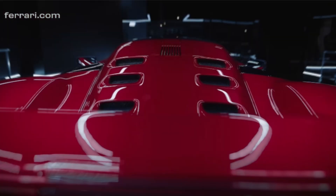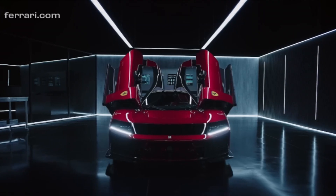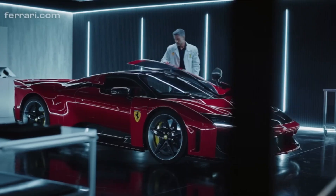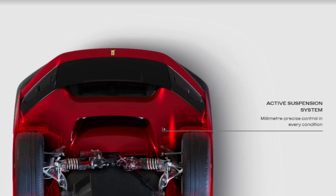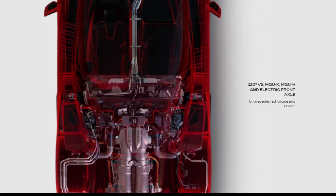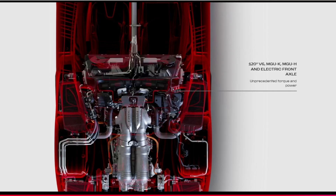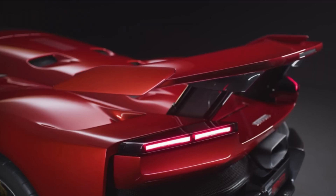Ferrari F80, the new supercar from the Prancing Horse — the start of a new technological era. In today's discussion, I'll cover four key features that define the Ferrari F80: active suspension system, plus cab configuration, 120-degree V6 engine with MGU-K, MGU-H, and an electric front axle, active aero taken to the extreme, and unparalleled design and performance.